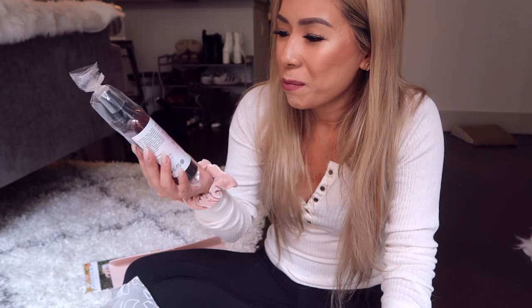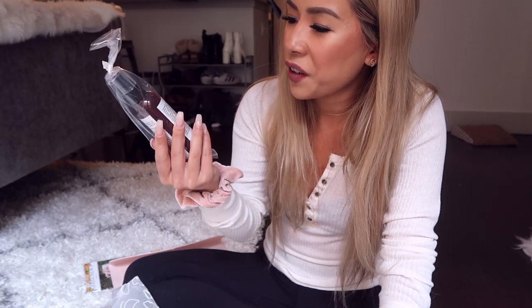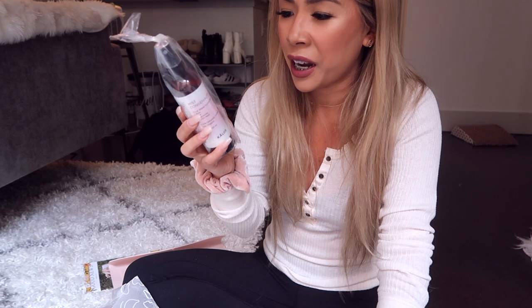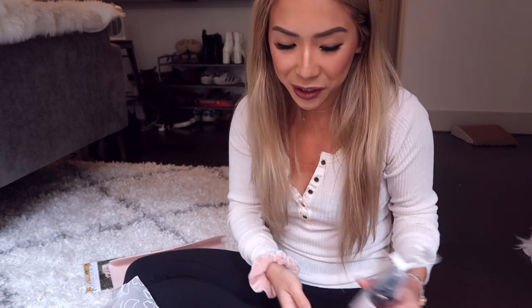The next thing is this Miss Congeniality rose water hydra mist — it's just a face mist. This is from Kalos. It's 79% organic and 100% naturally derived, and every bottle you buy helps to educate, empower, and liberate girls around the world. I love this box already because it's all about women's empowerment, which is what we need right now.